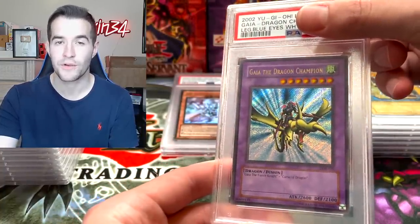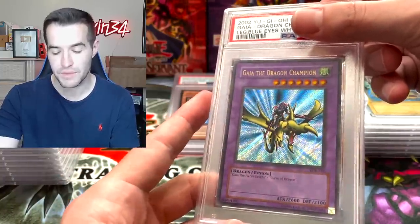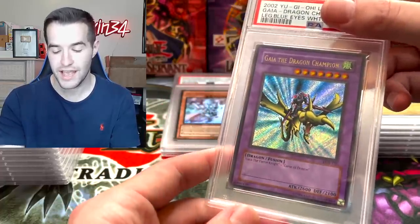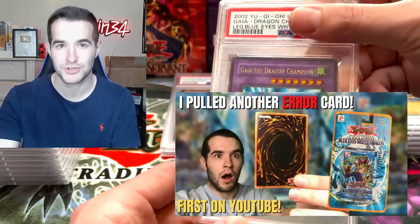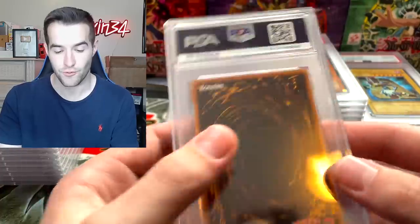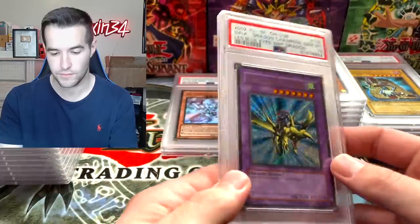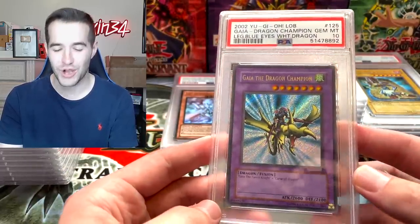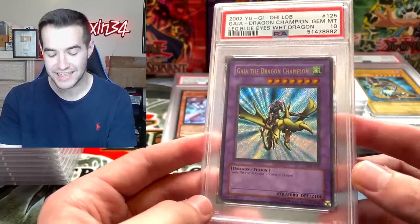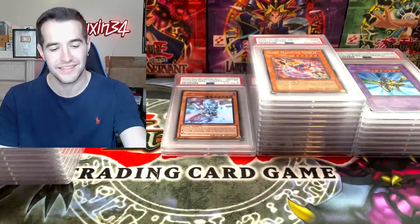Here's one you may not know if you're a fairly new viewer — this is the gold letter Gaia. This is a misprint you could pull in Legend of Blue Eyes Unlimited where instead of secret rare lettering, it had gold rare lettering. I actually pulled one of these out of a blister in a video — it was super clean. This would be a really awesome PSA 10. Gold letter Gaia — we pulled it and graded it at 10! That is amazing, one of the coolest cards we've pulled yet. A misprint I pulled myself and graded at 10.